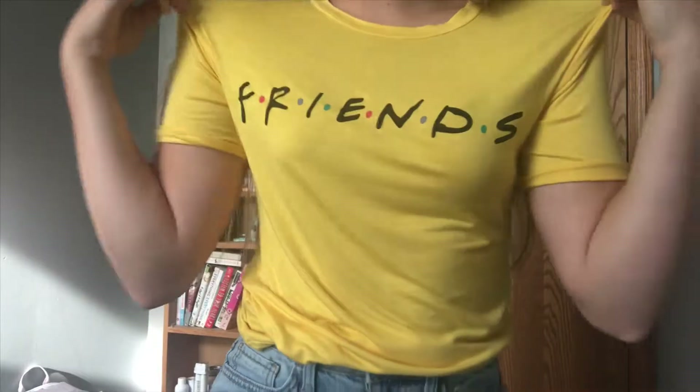The first item I have is this Friends t-shirt. I ordered it off Amazon and it's just yellow. I've been really binge-watching Friends lately and I just love it so much, so I was like, I'm getting a Friends t-shirt.